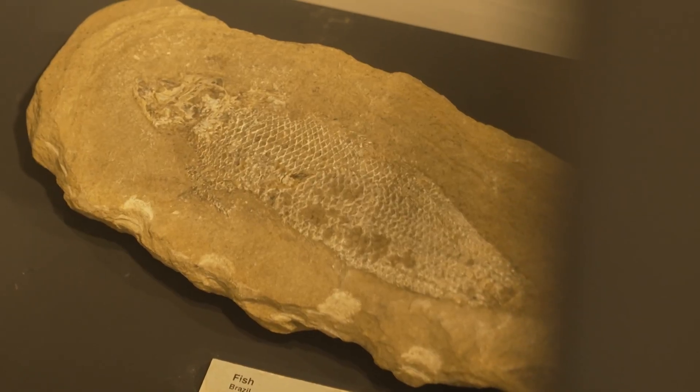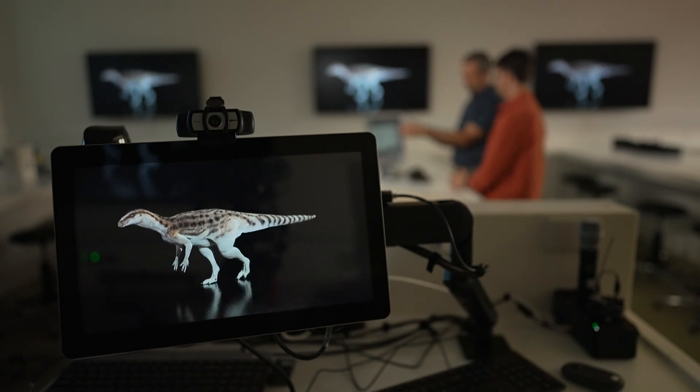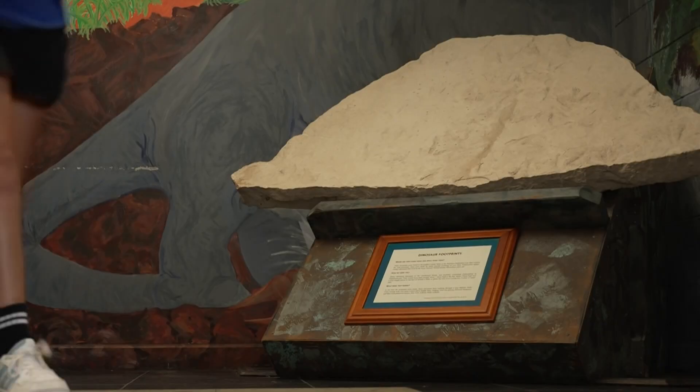This discovery is a pretty big deal because it's rare to find dinosaur fossils from the early Jurassic period. And it's not only paleontologists who are excited about uncovering this part of our dino history. The school is working with Dr Romilio to make a copy of the fossil so they can share this find with even more people.